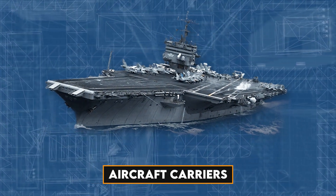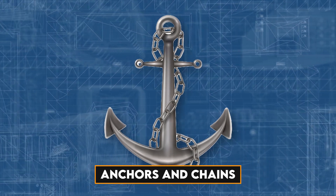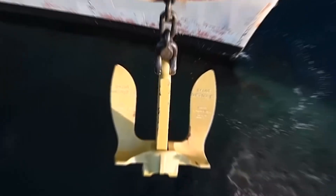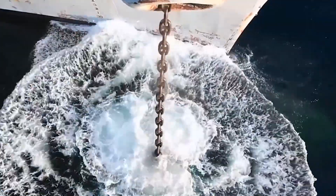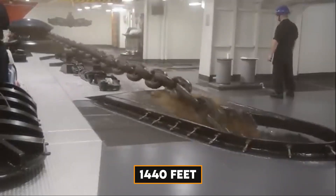Aircraft carriers, these colossal floating powerhouses, demand anchors and chains of unparalleled strength due to their massive size and weight. Each aircraft carrier anchor weighs an astounding 30,000 pounds, and it comes with a chain that stretches a mind-blowing 1,440 feet.